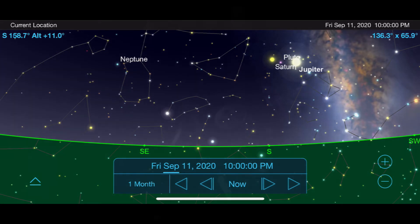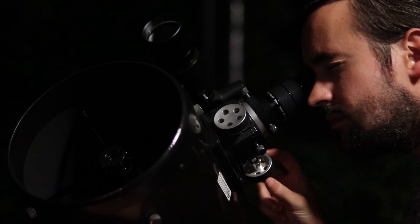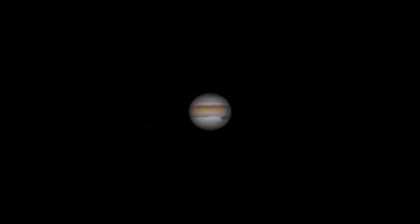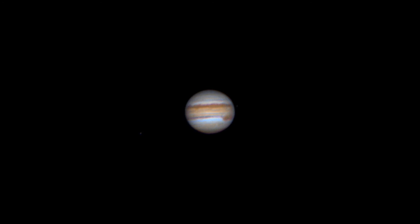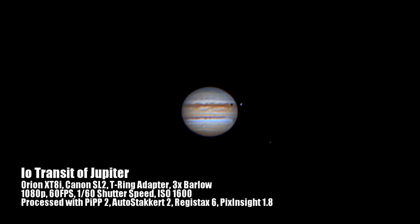Now that we've figured out our options for finding Jupiter, let's take a look at what you can expect to see through your own telescope. Most of my best views of Jupiter using an 8-inch Dobsonian telescope have been between 100 and 200 times magnification. At this magnification you will see the cloud belts wrapping around it, the great red spot making its way across its surface, and sometimes you may even notice its moons casting shadows down on its surface.